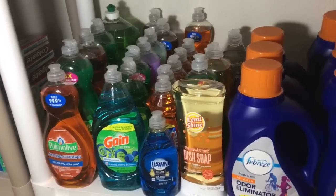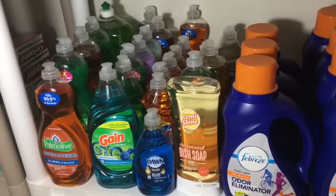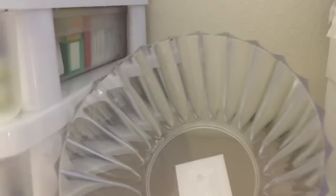This is my favorite shelf down here on the bottom. We have the Febreze odor eliminators and then all my dish soap. I know it's a lot, but it definitely gets used and I love having a good stockpile of it.